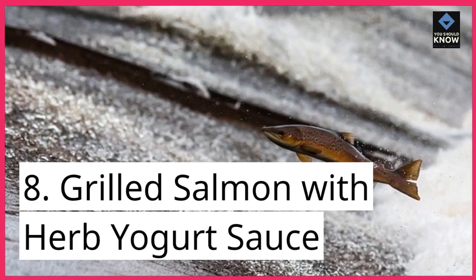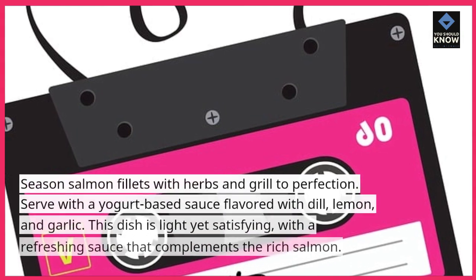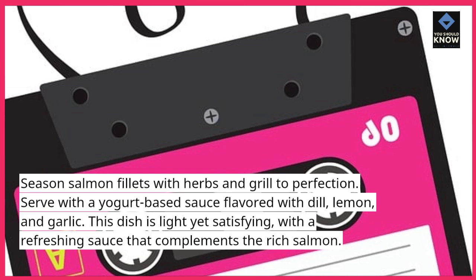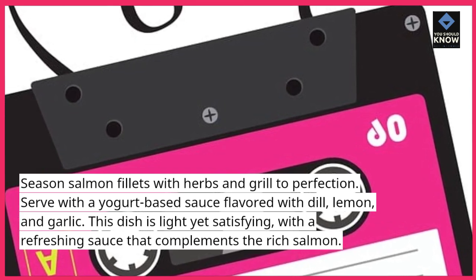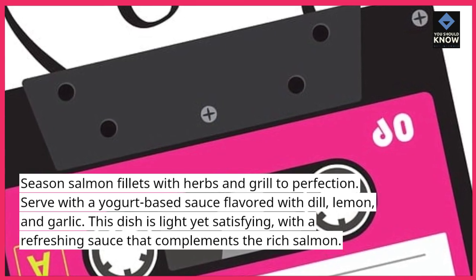8. Grilled Salmon with Herb Yogurt Sauce. Season salmon fillets with herbs and grill to perfection. Serve with a yogurt-based sauce flavored with dill, lemon, and garlic. This dish is light yet satisfying, with a refreshing sauce that complements the rich salmon.